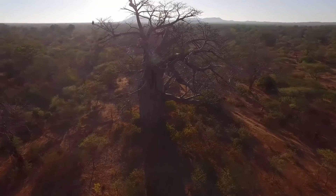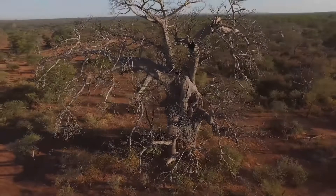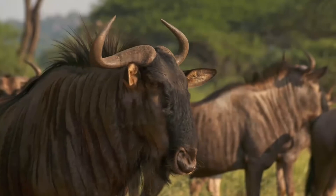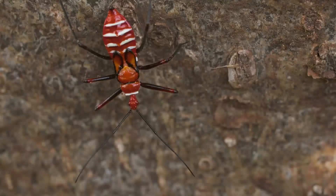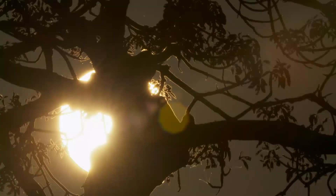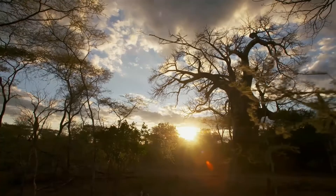Standing an imposing 82 feet tall, with an equally impressive girth spanning 20 feet, the mighty baobab towers above the surrounding acacia and mapani woodland. This is Malilangwe, a place of immense beauty. Life here gathers in great numbers on the plains that surround the baobab.